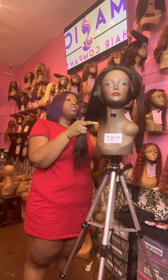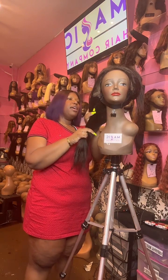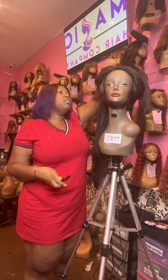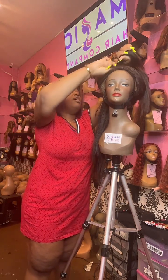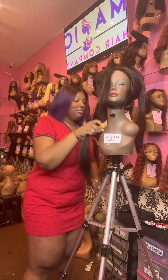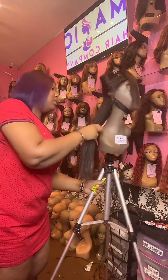We're open every day except Sunday, 10:30 to 6 PM, and we have the best lace wigs. This particular client that I'm getting this wig ready for — I think she has like 12 or 13 wigs from us.